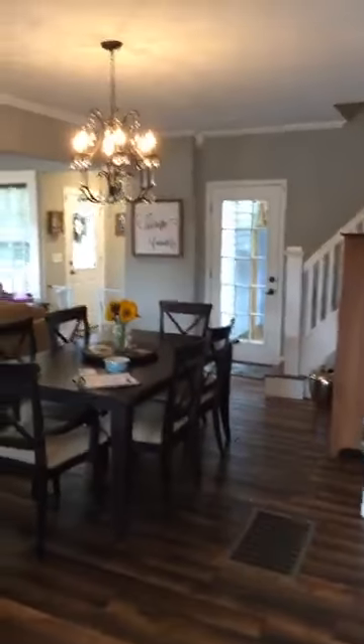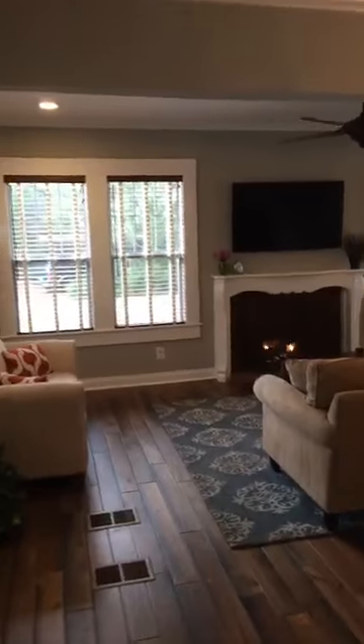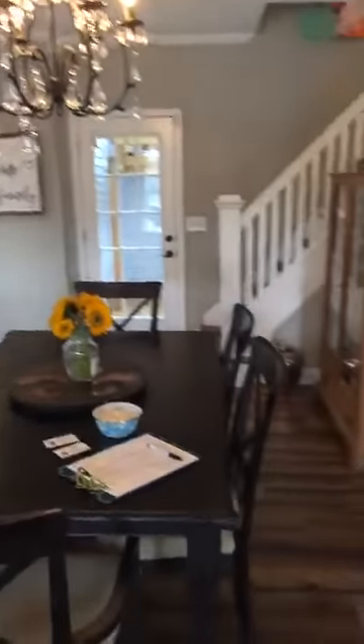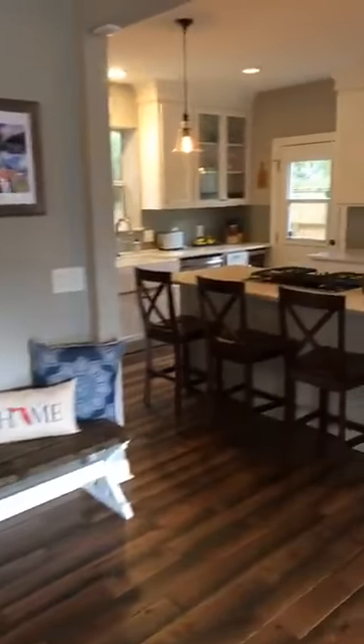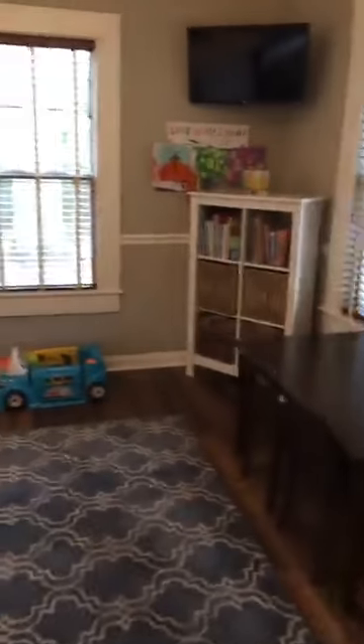As you can see, it's very updated on the inside. It's got a fireplace, a little eating area, and then the kitchen is very updated. It even has a barnyard pantry door.